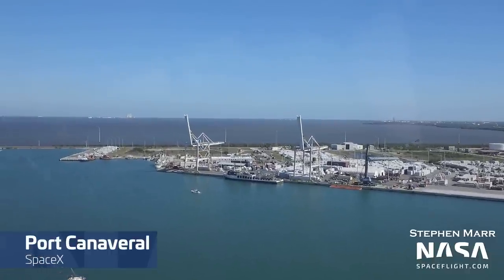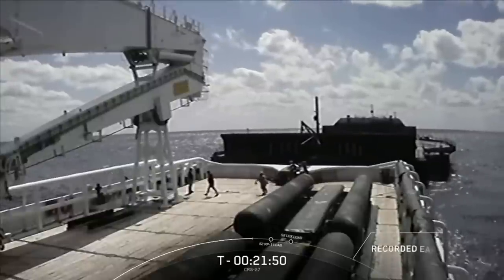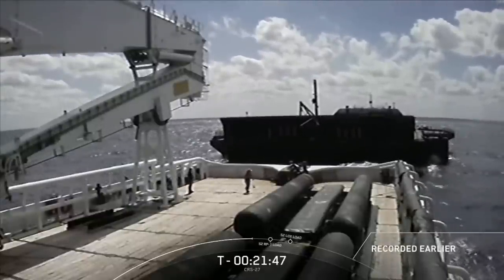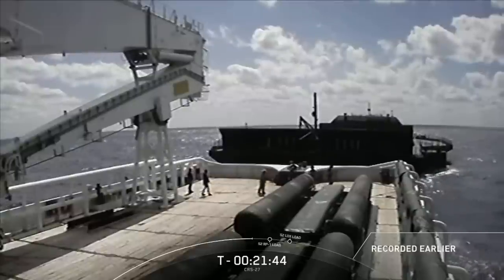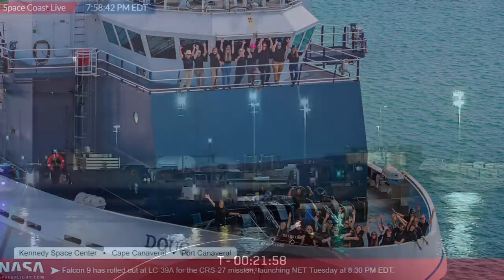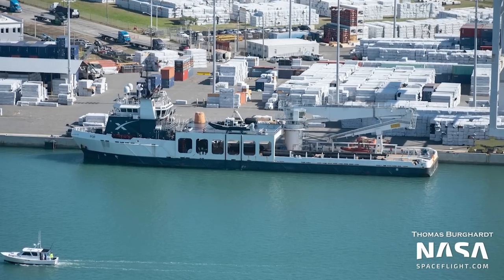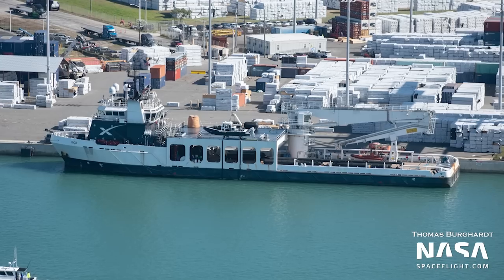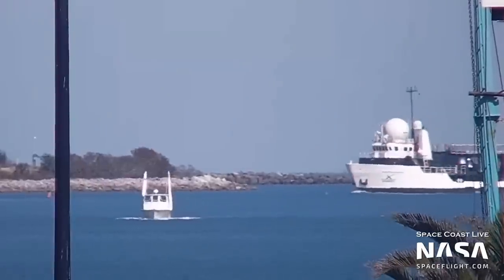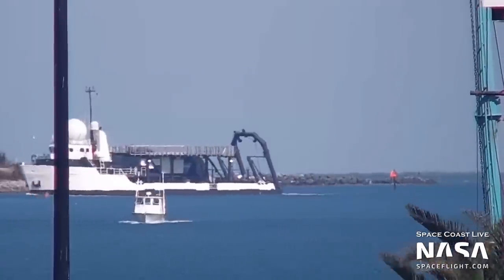Looking at Port Canaveral, it's pretty empty, which is actually a good thing — that means the fleet is busy. A Shortfall of Gravitas and Doug went out for the recovery of the CRS-27 booster. SpaceX pointed out on launch day that the recovery team for that mission was an all-female crew, which is likely a first. Just Read the Instructions went out for booster recovery operations ahead of the SES-18/19 launch. Bob was also out for fairing recovery. As for Dragon recovery vessels, Megan is up in the Carolinas for maintenance, and Shannon was on its way back to port with the Crew-5 capsule on board after a successful splashdown in the Gulf of Mexico, returning four people back to Earth from the ISS.